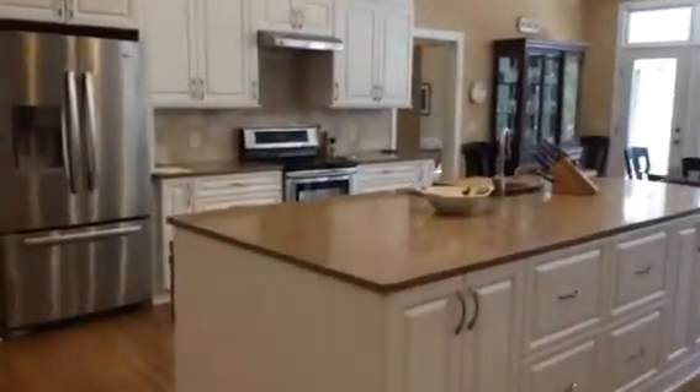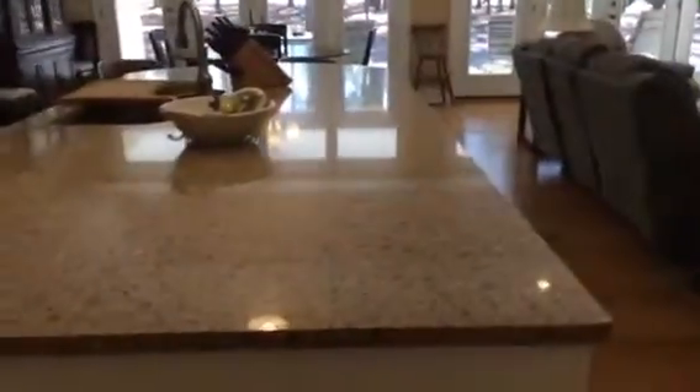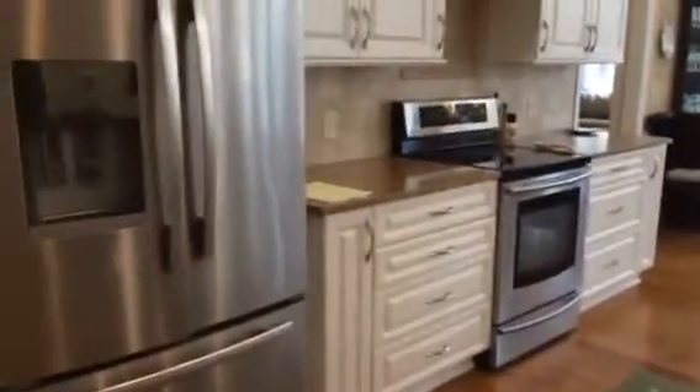This is 62 Skeeter Lane in Pinehurst, on the number six course. This is a more in-depth look at the kitchen. We've got no-maintenance quartz countertops and Energy Star rated appliances.